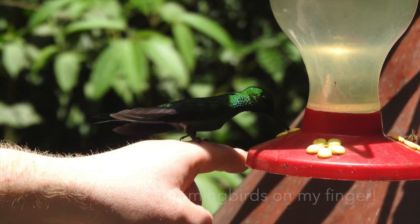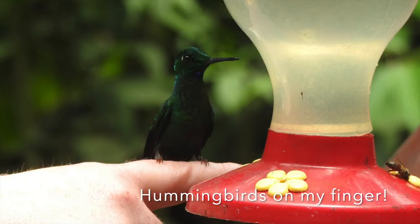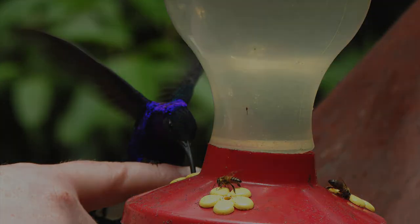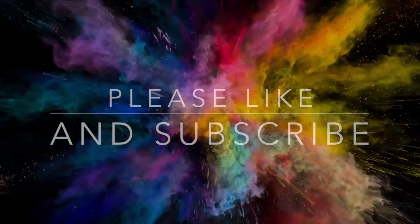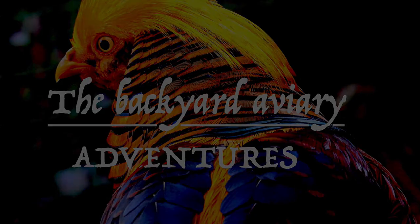As promised, here are some photographs of hummingbirds on my finger. This was an amazing experience — I loved it. We saw so many other animals and birds in Costa Rica, and I may include them in future videos. Thank you so much for watching. Please like and please subscribe. See you next time!